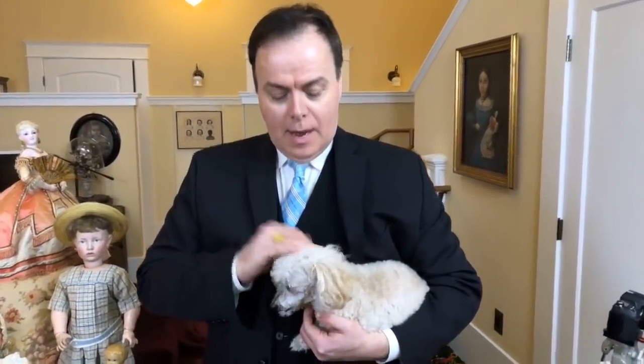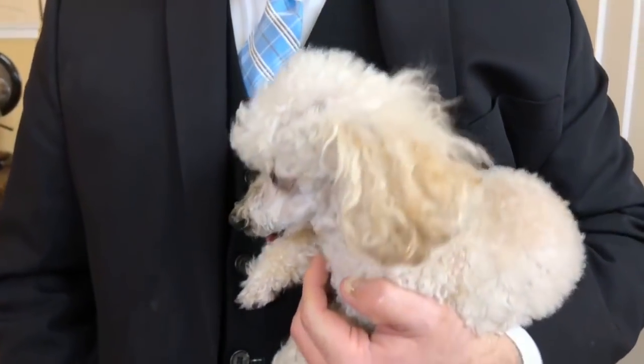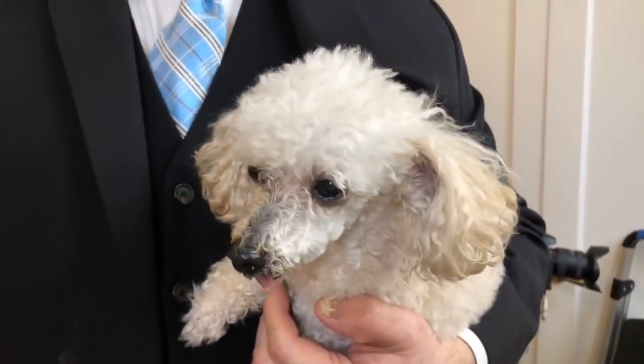Hi everyone on Ruby Lane. This is Murray the famous toothless poodle. He is a visitor here and he's had a wonderful time and he loves to be in on the presentations. As you can tell he is very enthralled by everything that's been going on. And thank you for the hospitality.